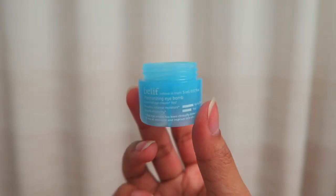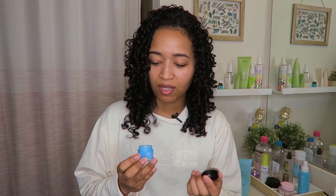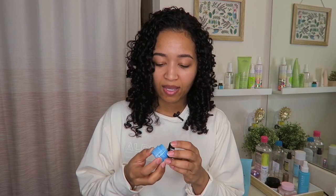The eye cream I've been using is by Belif — it's their moisturizing eye balm, which came in a set I got at Sephora. It's a really simple gel-type texture and I really like it. It does the job — very moisturizing. During winter my under-eyes get very dry, and my left eye is more on the troublesome side than the right. It hasn't been super dry out lately, which helps.